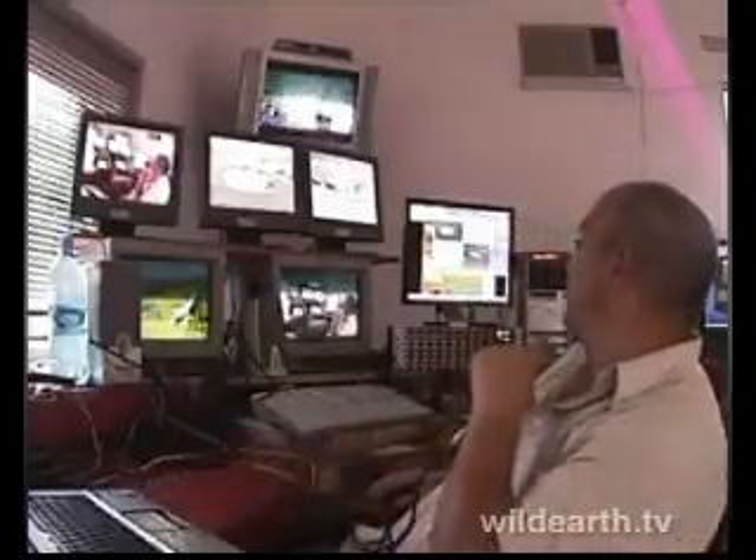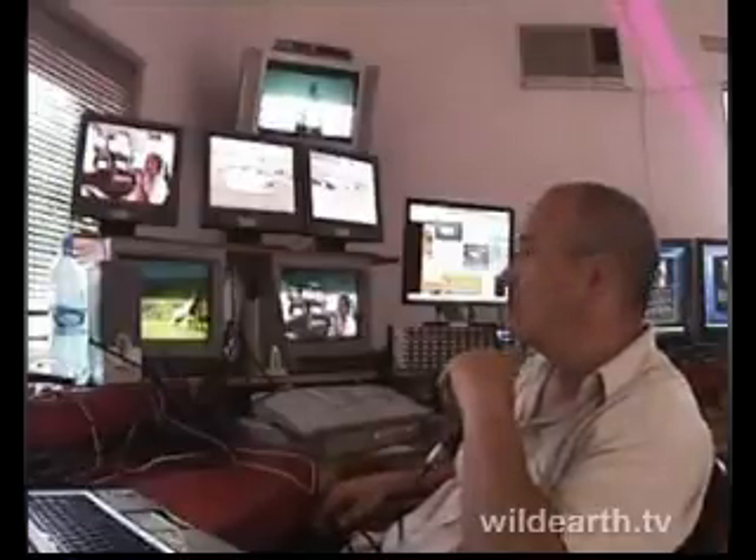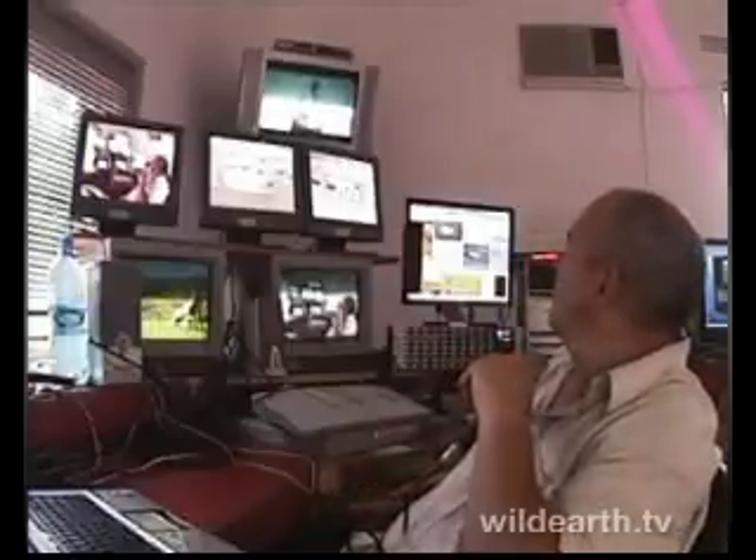Send your ideas to us, and we'll have a look at them. You might actually see that within the next weeks or months, your suggestion might be implemented — the sky is the limit with regard to this. With that, I just want to thank you all for watching again. I'm going to put a couple of links up, hopefully before the drive starts, or otherwise I'll do it later tonight. And back to the waterhole.